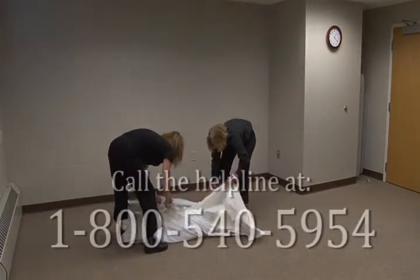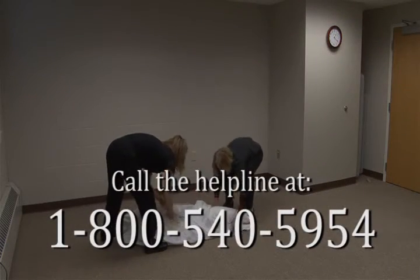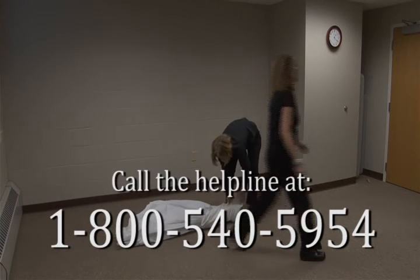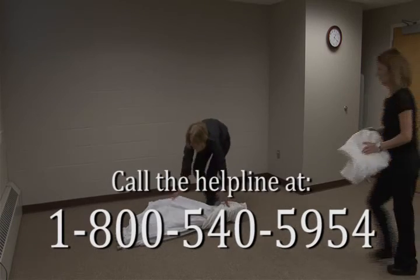If you experience any difficulty with any part of the assembly or operation of this equipment, please call the helpline at 1-800-540-5954.